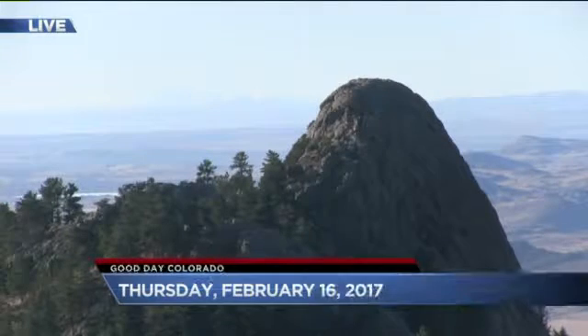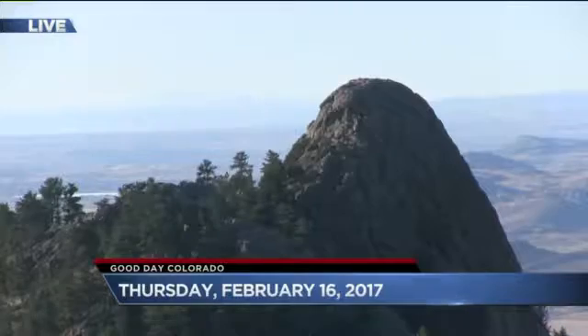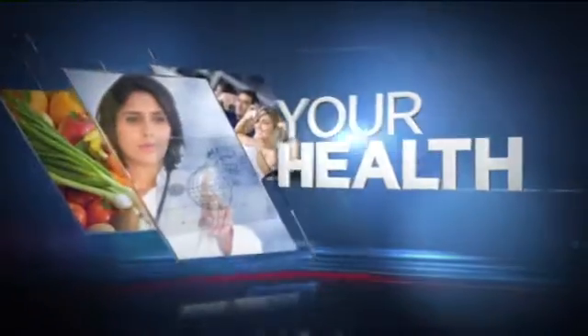On your Thursday morning, that is Horsetooth, and it is just gorgeous out there today. If you have the time and the means, get out for a hike, because it's going to hit 70, if not more, today. Greg will have the details on that in a second.